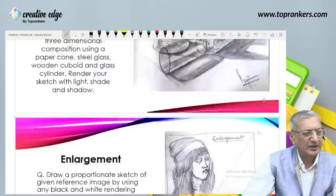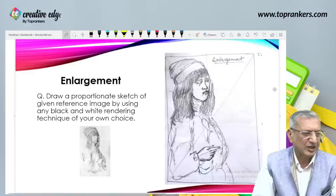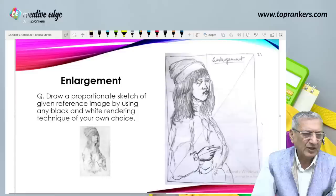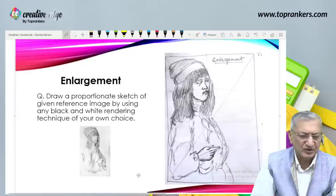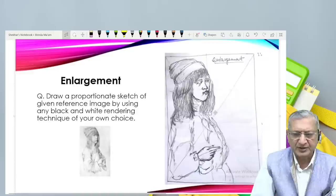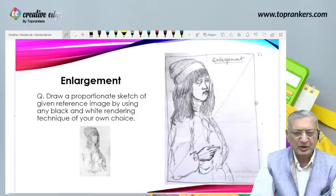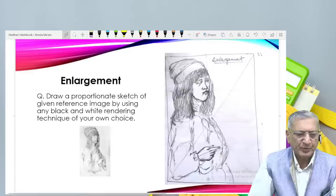Last but not the least — enlargement. Draw a proportionate sketch of the given reference image using any black and white rendering technique of your own choice. Remember this diagonal line plus some graph that you can imagine on your digital image that is presented to you — you can draw it on your sheet. These graphs will help you enlarge the given picture to almost perfection. You can keep your finger on your screen and divide the space according to the graph on your sheet.